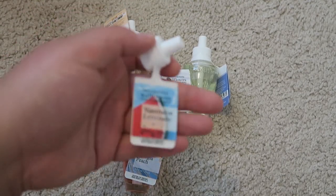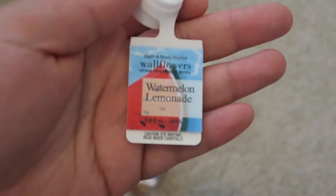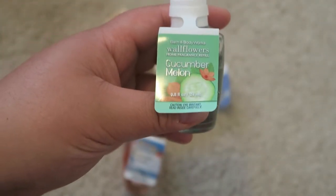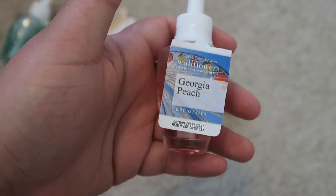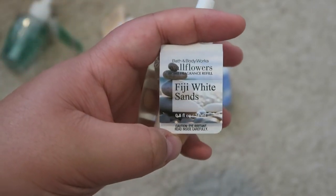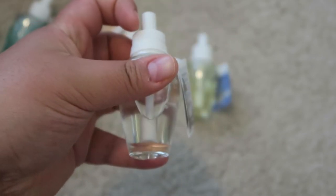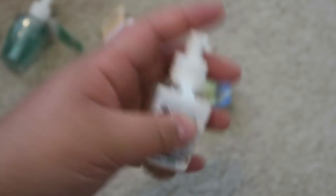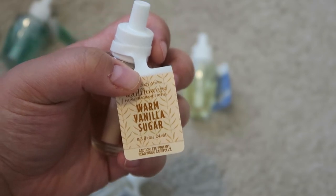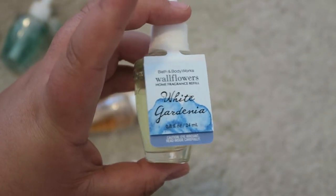Next I have the Wallflower Plugins. The one in my hand right now is Watermelon Lemonade — that's the one currently plugged in. Next is Cucumber Melon, which will be nice for springtime. Then Georgia Peach — one of my favorite scents, so I definitely wanted to get a Wallflower of it. Next is Fiji White Sands, a nice clean summery scent with clear liquid. I also have Warm Vanilla Sugar, perfect for fall and winter — a nice sweet vanilla, very calming. And the final one is White Gardenia, which is more of a floral scent.